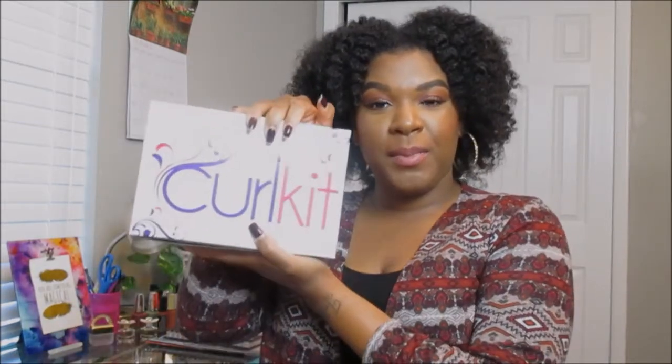I hope you guys are excited just like I am to unbox my October 2017 Curl Kit. This is our Curl Kit for the month of October, as you can see, and it is heavy.